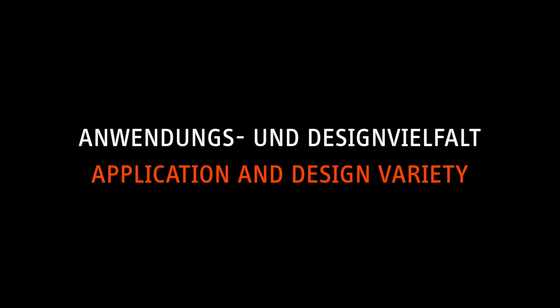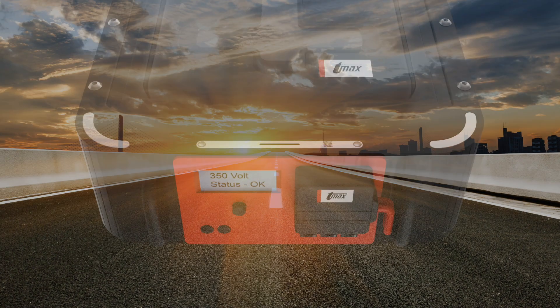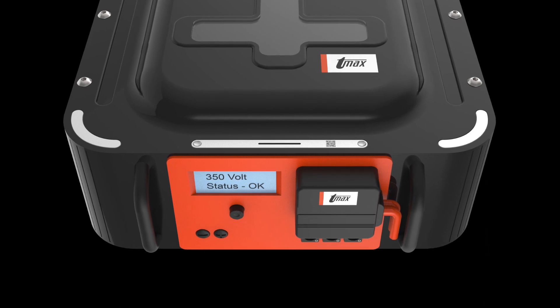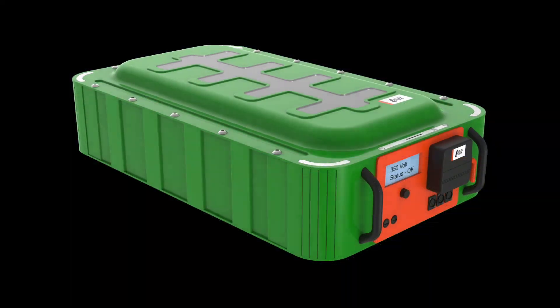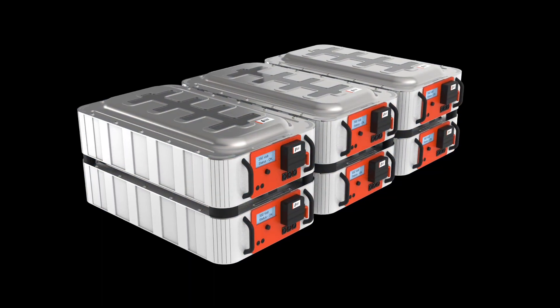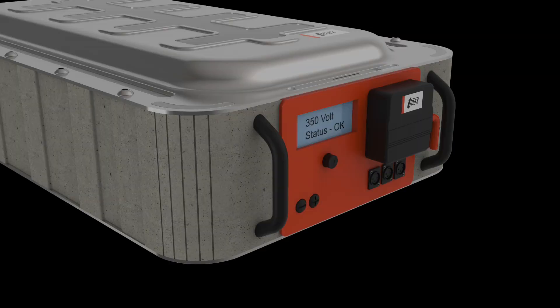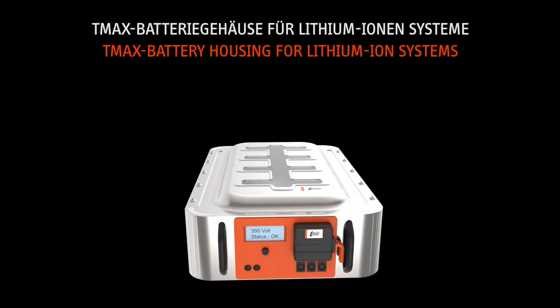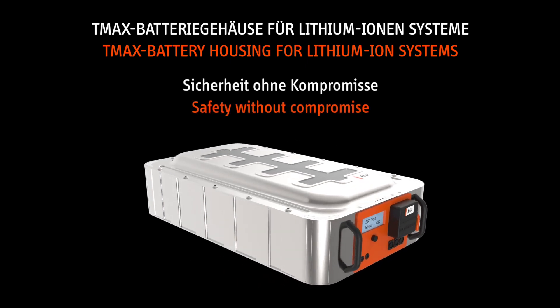Application and design variety — on-highway, off-highway, marine and home. Turn the dream of electromobility into reality. With us, TMAX.